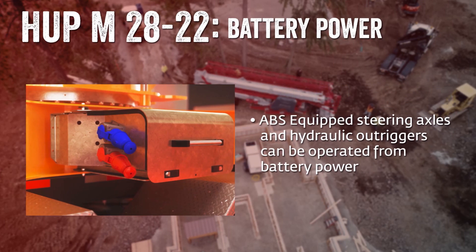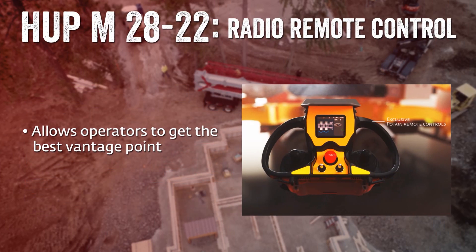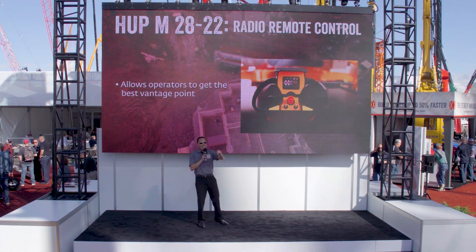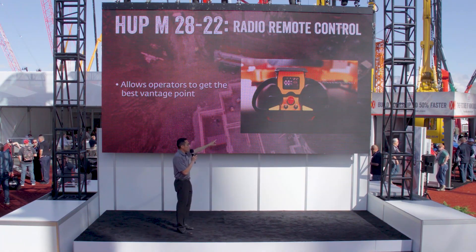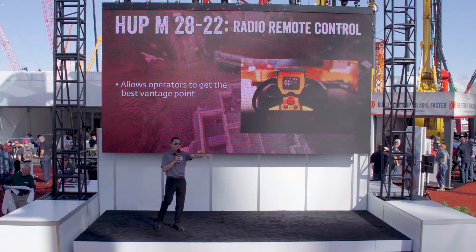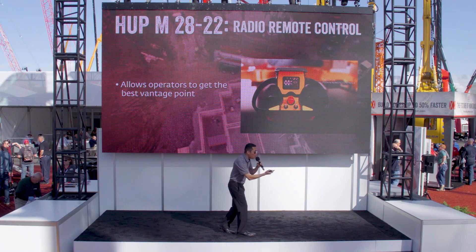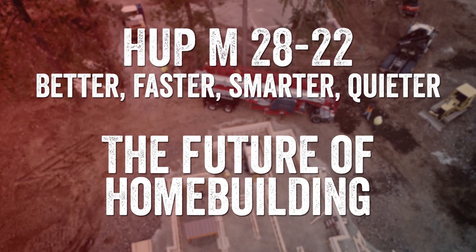The Hub M2822 features steerable rear axles and hydraulic outriggers that can run from battery power, which saves time and simplifies setup. The entire setup can be run by wireless remote control — that's the key feature. This remote control allows just one person to hook up a load and move it anywhere it needs to go on the job site. You get the best vantage point because you can actually move to the best vantage point.